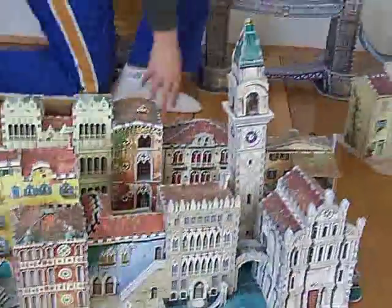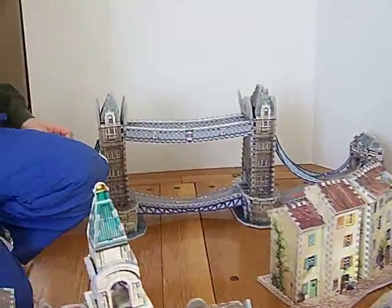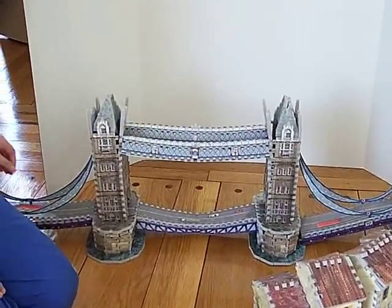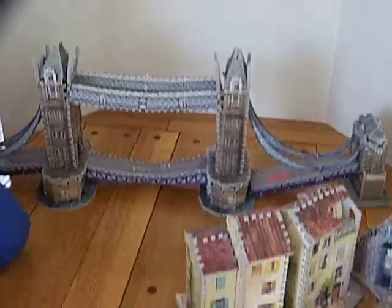Over here, I have London Bridge in the background. This was a very hard puzzle to make — almost impossible, by the span and how hard it was to keep all the pieces together.